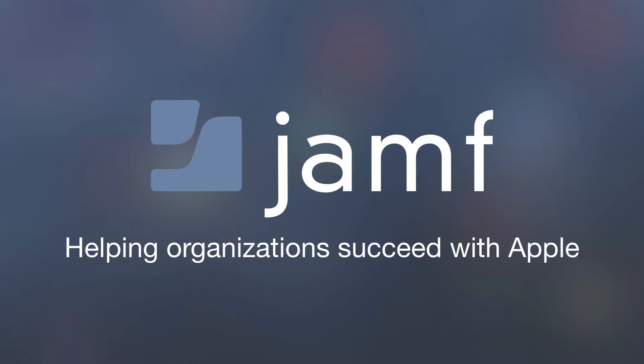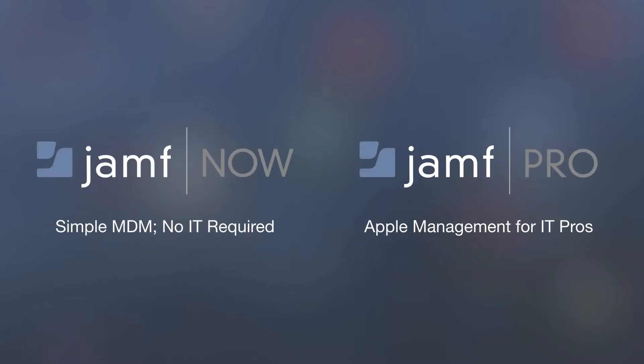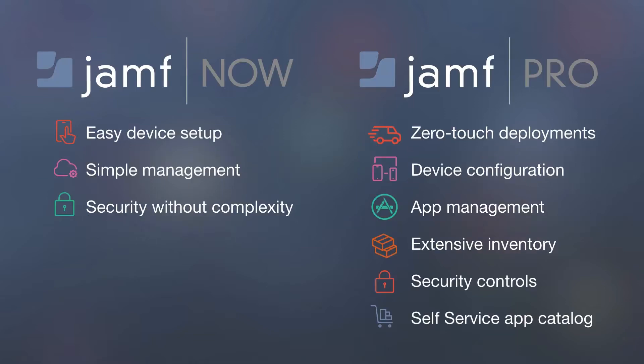So how do we help organizations succeed with Apple? We do it with our two products. Jamf Now, which is simple mobile device management — really no IT required. And Jamf Pro, which is Apple management for IT professionals. Now is all about easy device setup and simple management, whereas Pro really goes through the entire lifecycle management of Apple devices. For today's presentation, we're going to primarily focus on Jamf Pro.